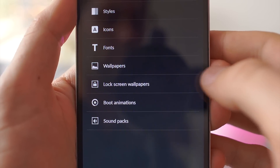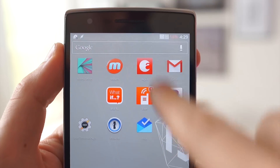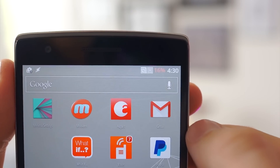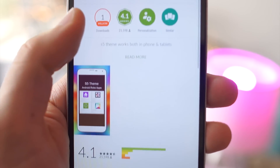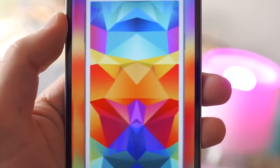Number four, customization. One of the key features that keeps people on Android is the ability to customize the look and feel of the software on their phone. Theming is a big part of the experience on Android — there are hundreds and hundreds of themes and you're able to customize almost any UI element that appears on the screen: things such as icons, fonts, styles, wallpapers, and animations. Meanwhile on iOS, you can pretty much only change the wallpaper.